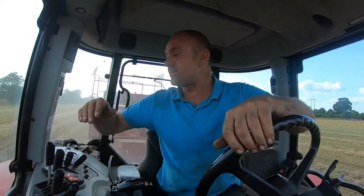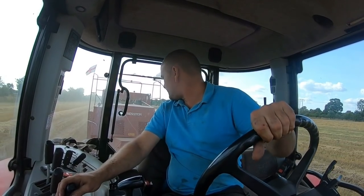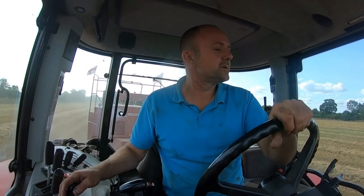Can't win them all. Got a crop of black grass and wild oats though. Disastrous. Never looked right from bloody drilling it. But to be fair, we didn't do the preparation right, and it's not the answer on this land.